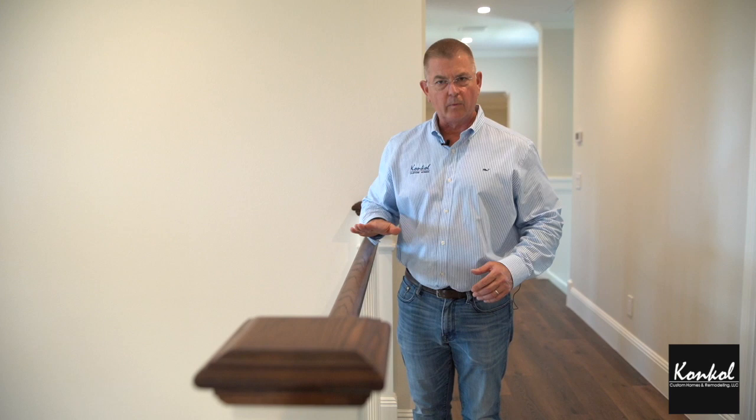If you notice, the handrail is high — it's a guardrail — because it's safer to have a guardrail that's this high. Code is only this high, but we always put ours up at a higher level for safety.